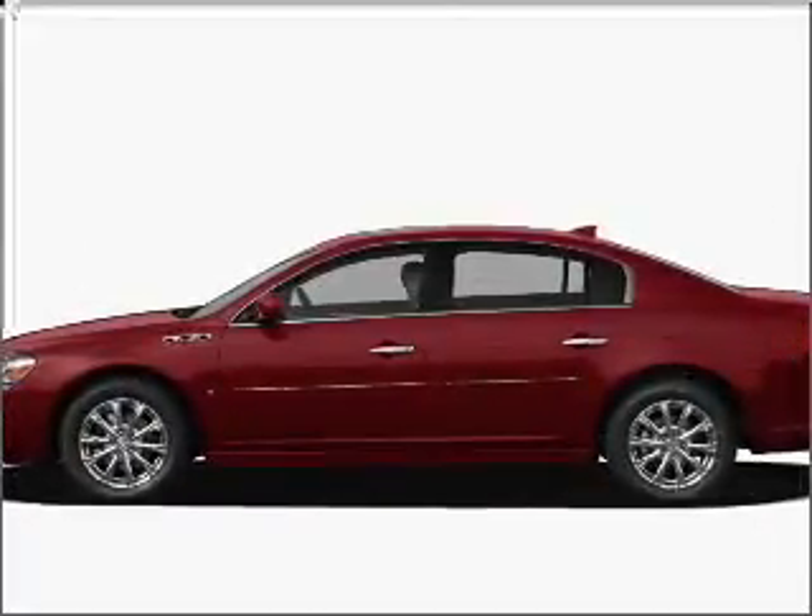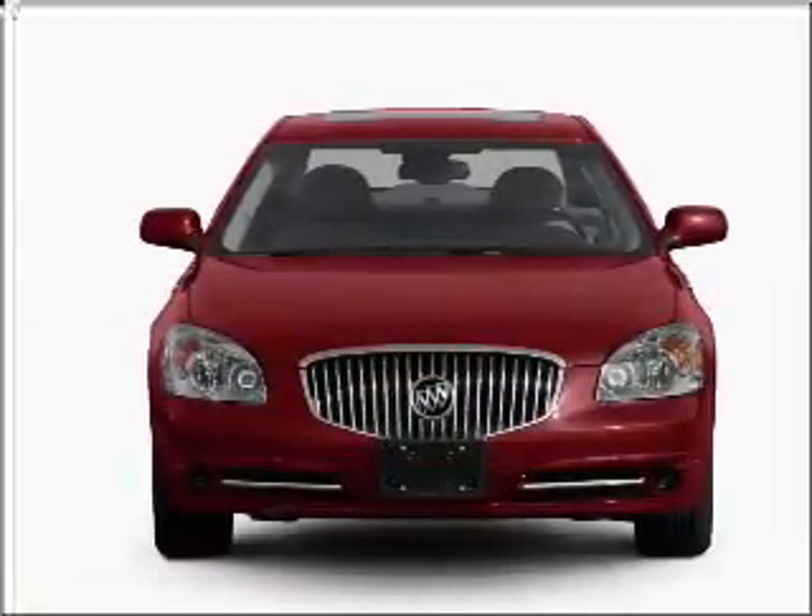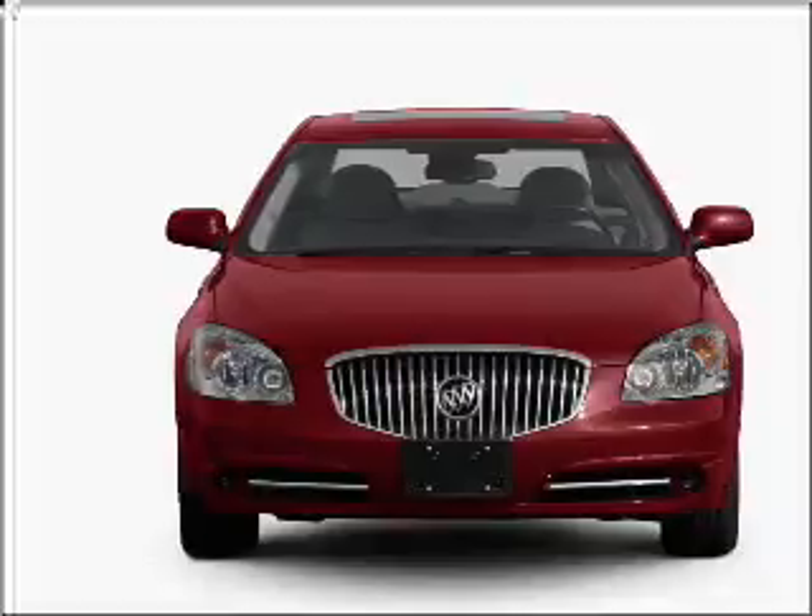Check out this 2011 Buick Lucerne. Travel the roads in style and comfort in this great vehicle with a reliable six-cylinder engine that responds smoothly to its automatic transmission.